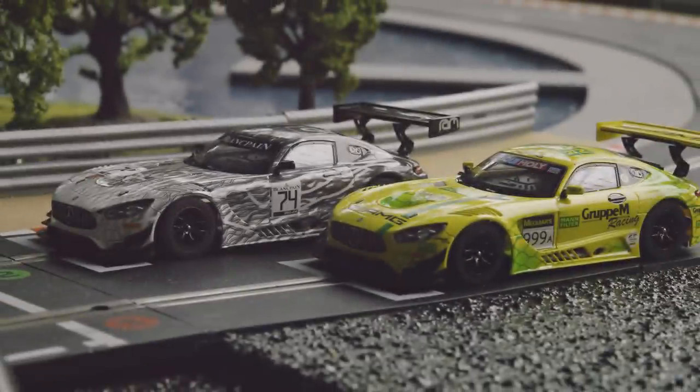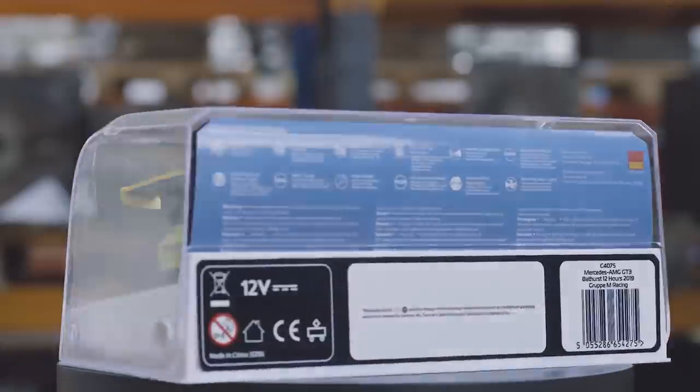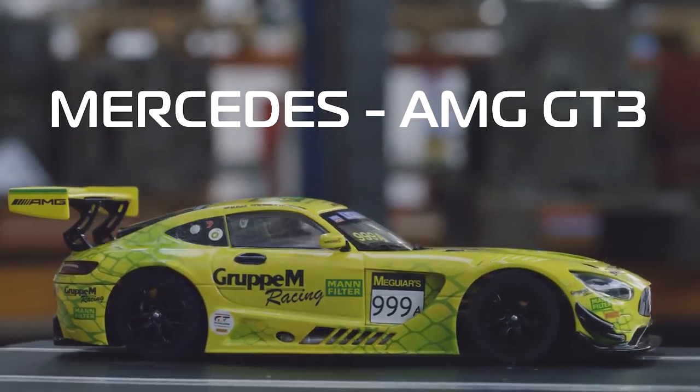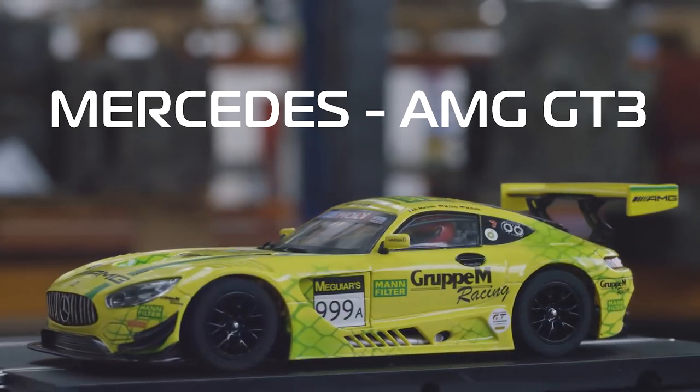First up, we take a look at two rather striking Mercedes GT3s. The 2019 Bathurst 12-hour race was yet another endurance classic. Starting in the dark, racing as the sun rises and then finishing in the heat of the afternoon, the race featured this brightly liveried AMG GT3.